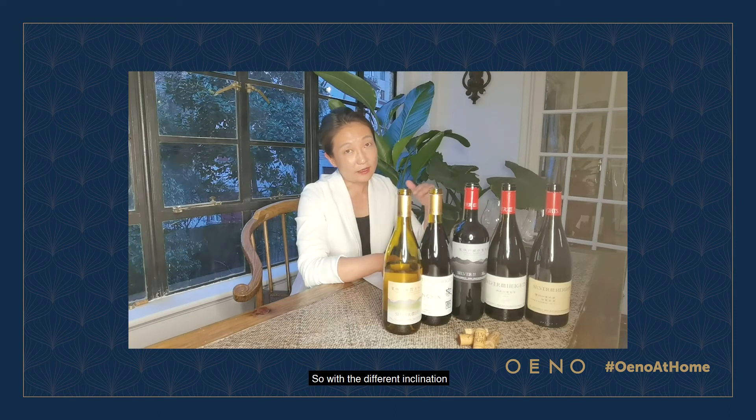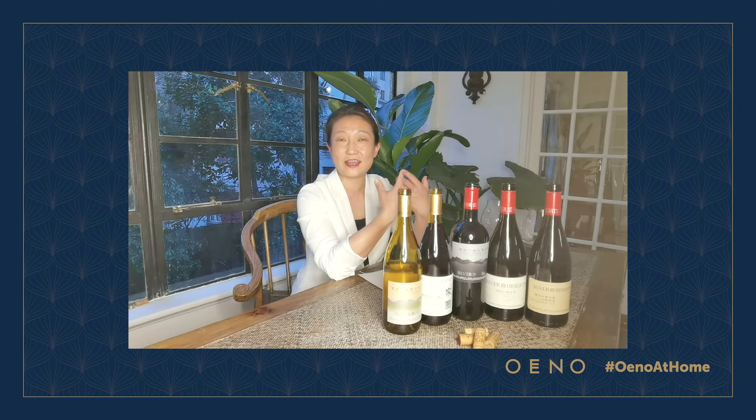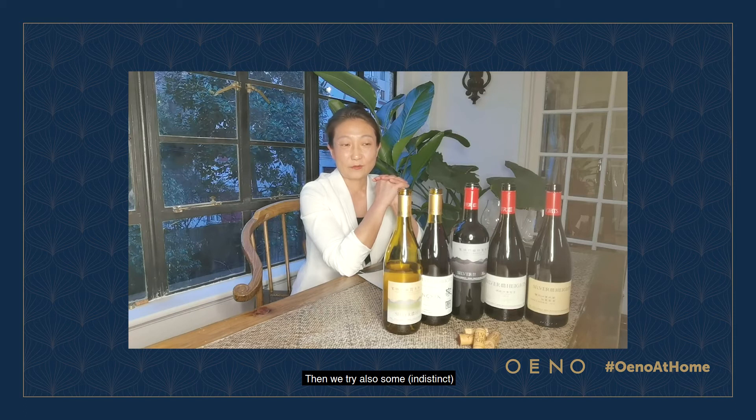With different inclinations and different wind directions, we have two separate vineyards called Jin Shan and Xian Yin Zi. They are 9 kilometers from each other. So we can plant not only Cabernet Sauvignon — our flagship — but we also experiment with cold climate varieties like Chardonnay and Pinot Noir. We also try Malbec and Chardonnay to understand our soil better.